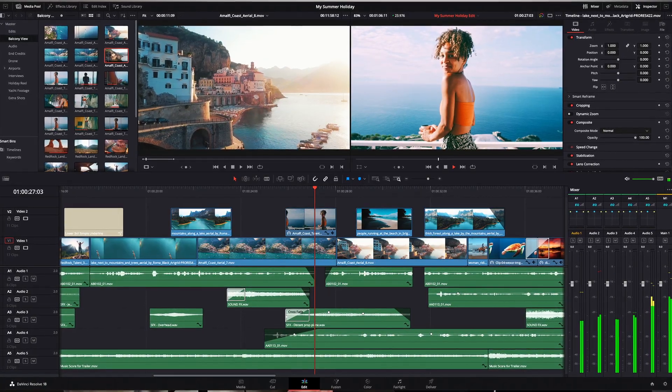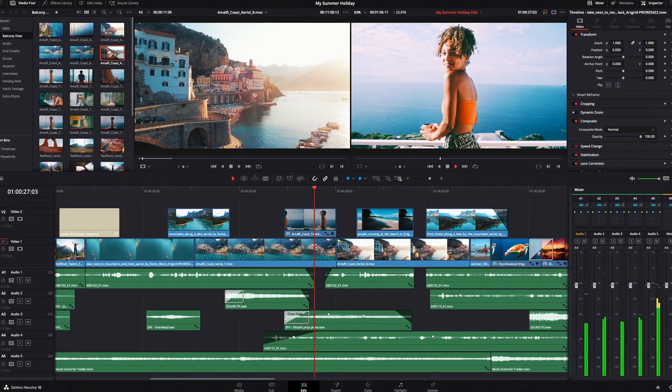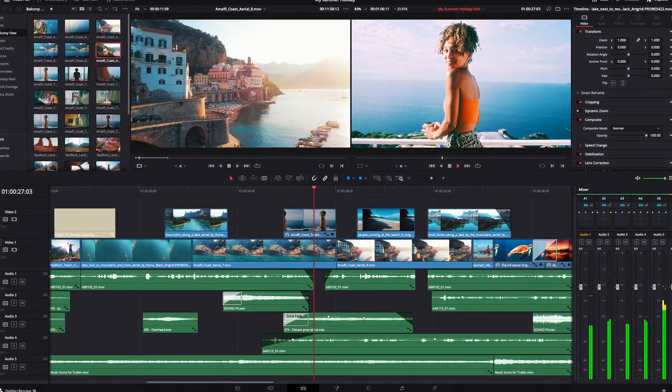The editing software we use is free — it's called DaVinci Resolve 18. It's so good. I've edited all my videos and all the podcasts on it. You can edit, adjust image quality, and do things like After Effects all inside that one software — it's a one-stop shop for all your video editing needs. We've been using it since we started the podcast over a year and a half ago.